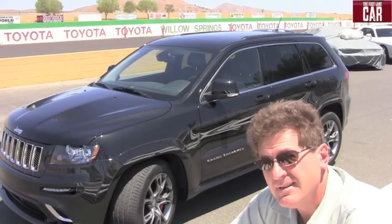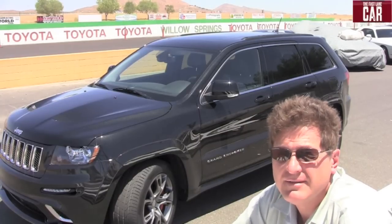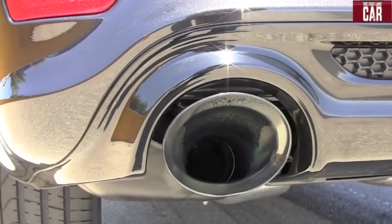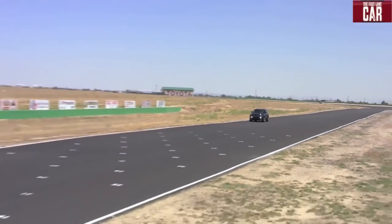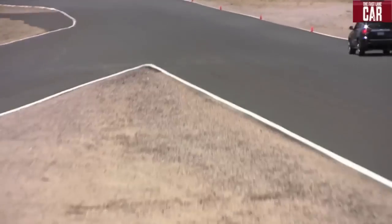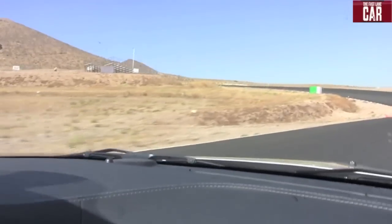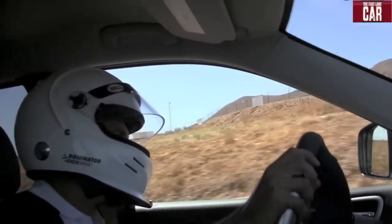The Jeep Grand Cherokee is trail rated and can go off-road. The SRT8 version? Not so much. But here's the real question: can this black Jeep go on the track? Well, there's only one way to find out. As I get on the throttle past this cone, we've got a lot of front drive off the corner. The car pulls nice and hard off it. I don't have to worry about anything stepping out. Get on the brakes here, grab a downshift. The Jeep will just tear up this thing.